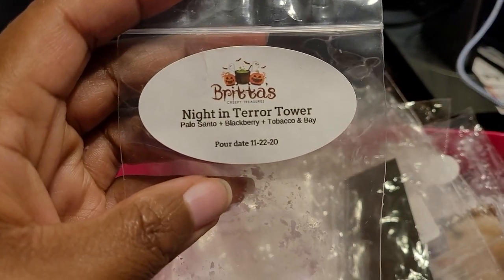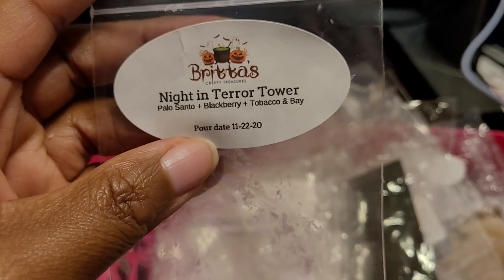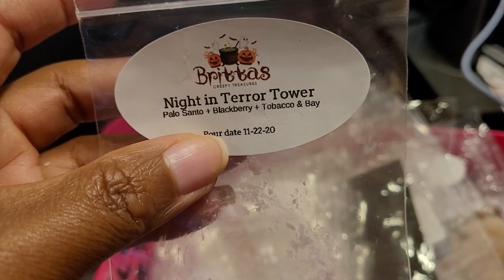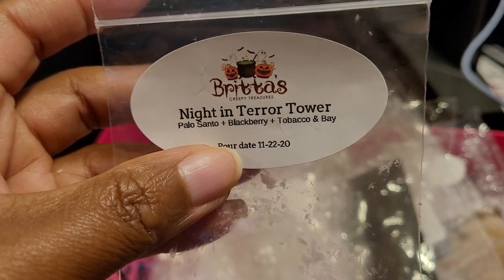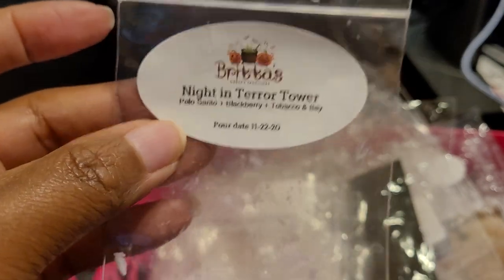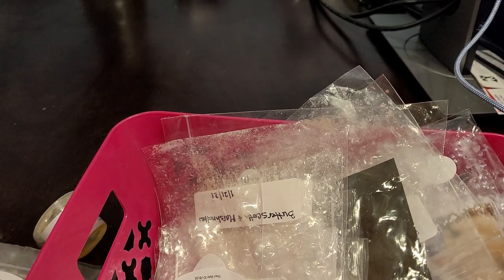Then we have Brita's Night and Terra Tower — this is Palo Santo, Blackberry, Tobacco, and Bay. This one is definitely a repurchase; I already have some in my collection. That palo santo with the tobacco, bay, and blackberry is so beautiful — warm, fruity, woodsy, a little earthy, sweet from the tobacco. A very nice blend, about an eight or nine out of ten. Already repurchased in a previous order — a definite fave.